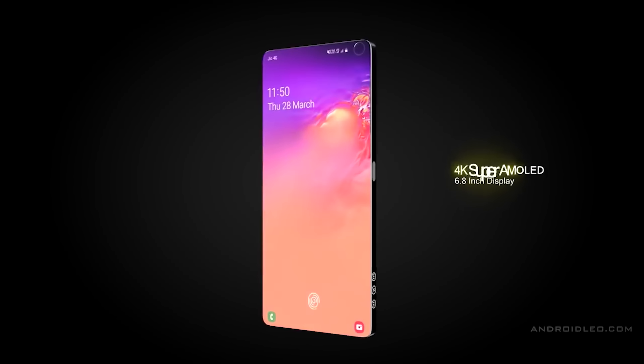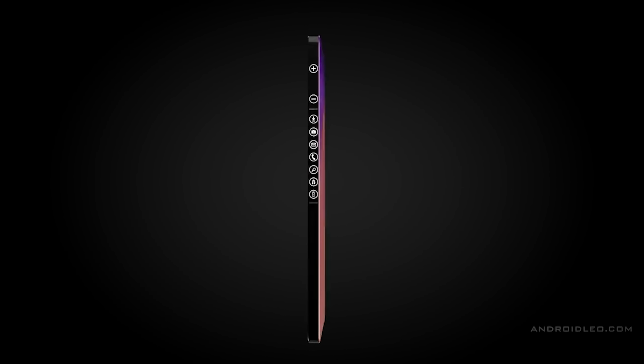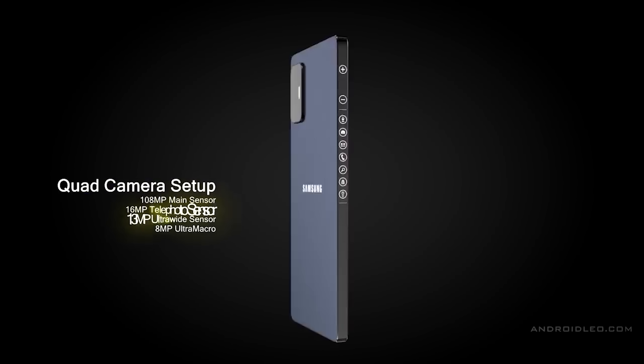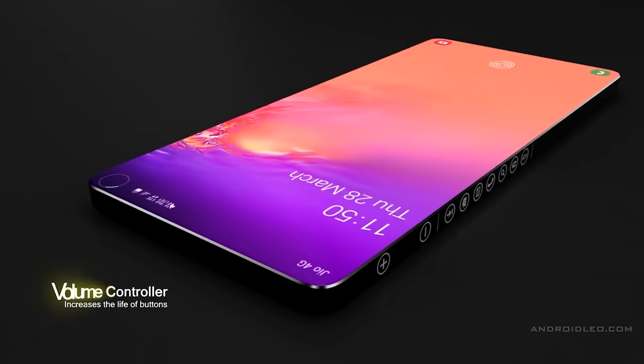The Samsung Galaxy S21 is going to be one of the most anticipated phones of next year. We're already getting an insight into the design and the specifications, and the first bit of news we have today is on the rear cameras of the S21.